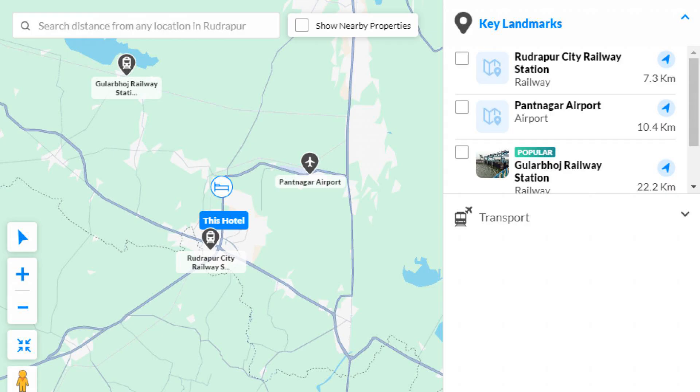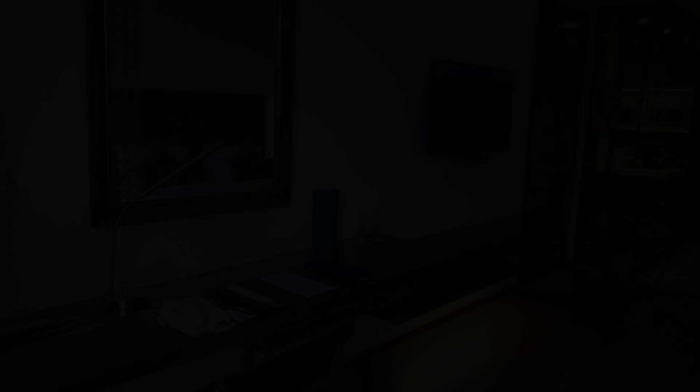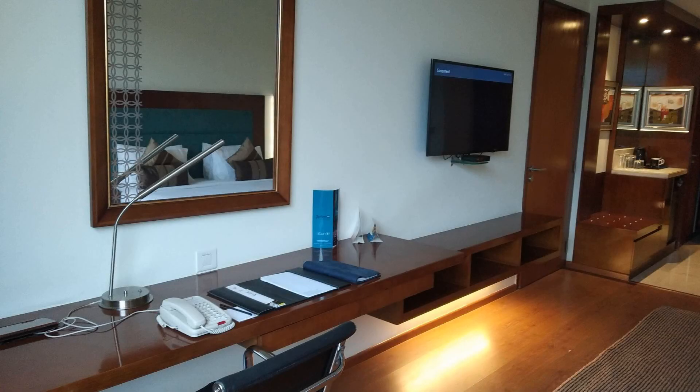As you can see on the screen, here is the hotel location and the nearby attractions and landmarks also.